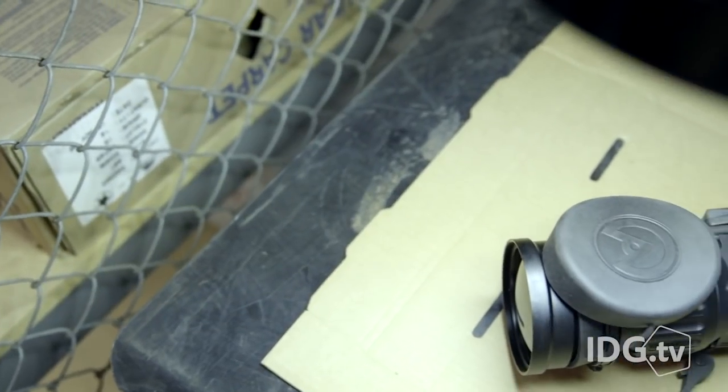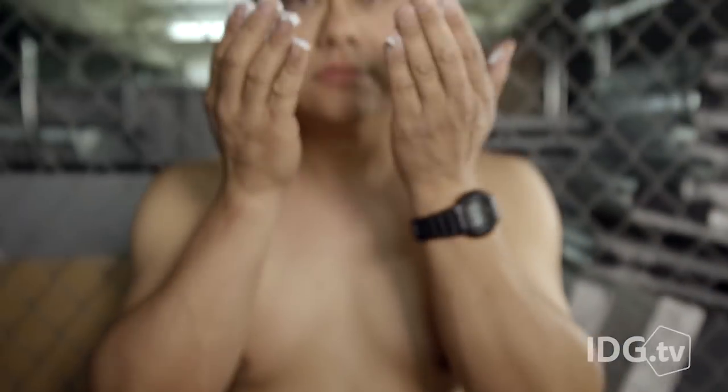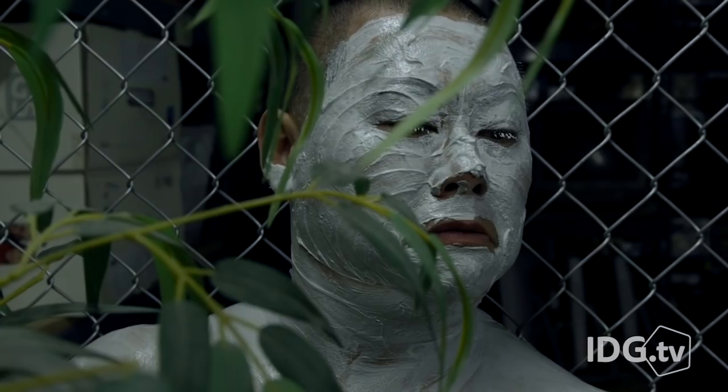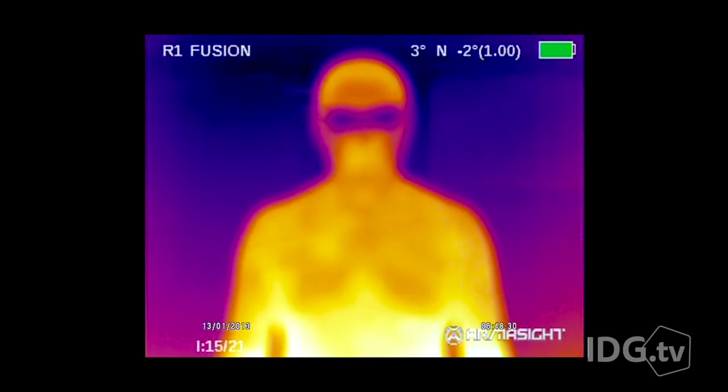The Zeus Pro is a totally badass gadget. But what I want to know is: can the Zeus Pro find me if I cover myself in mud like Arnold? So does it work? Can you see me? Am I invisible? Now that's hardcore! Get to the chopper!